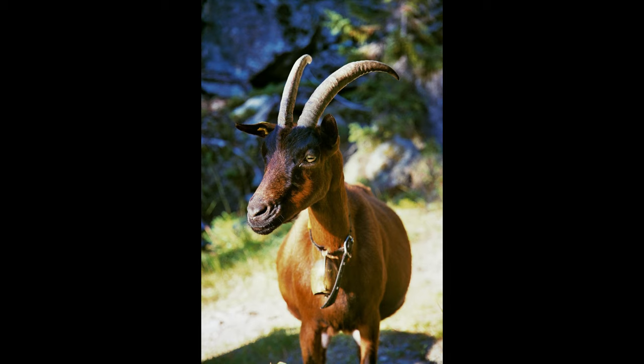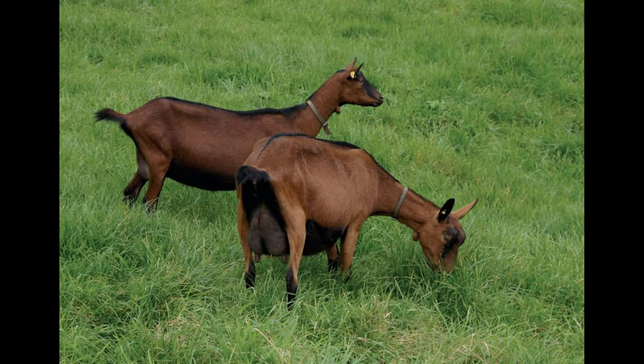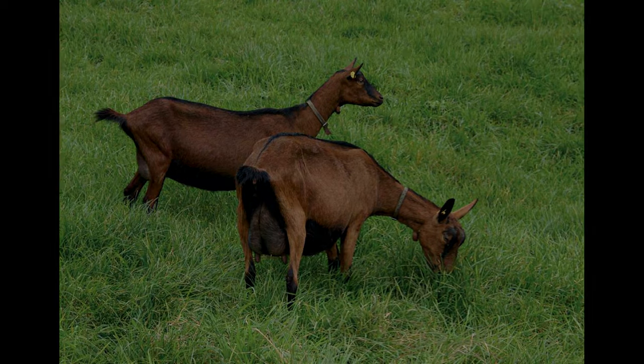All in all, the Shamwa Colored Goat breed is a great choice for farmers and hobbyists alike. They are hardy, productive, and friendly, making them a great choice for a variety of applications. They are perfect for those looking to produce high-quality milk products, as well as those looking to add a unique and hardy animal to their farm or homestead.